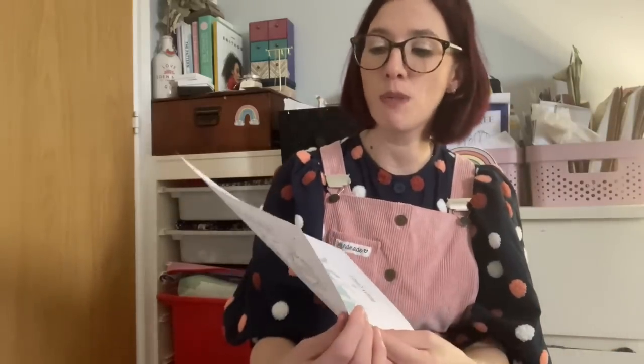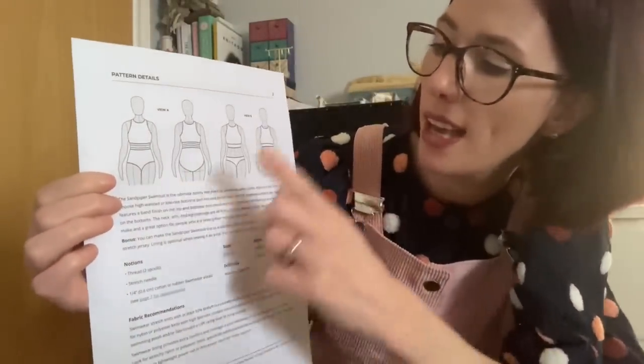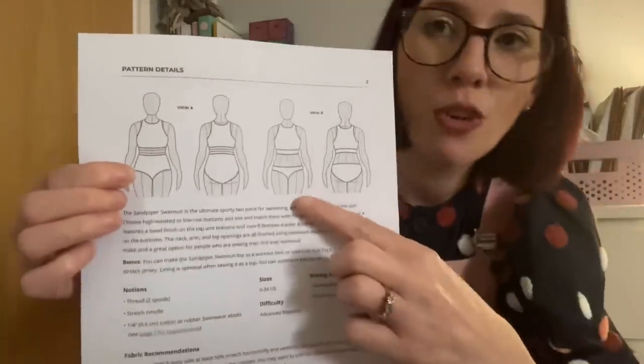It's called the Sandpiper Swimsuit — a two-piece described as the ultimate sporty swimsuit for swimming, water sports, and fun in the sun. You can choose high-waisted or low-rise bottoms: View A features a band finish on top and bottoms, View B features a wider band on the top and an elastic finish on the bottoms. Neck, arm, and leg openings are all finished with swimwear elastic. It's a quick make and a great option for sewing your first ever swimsuit.